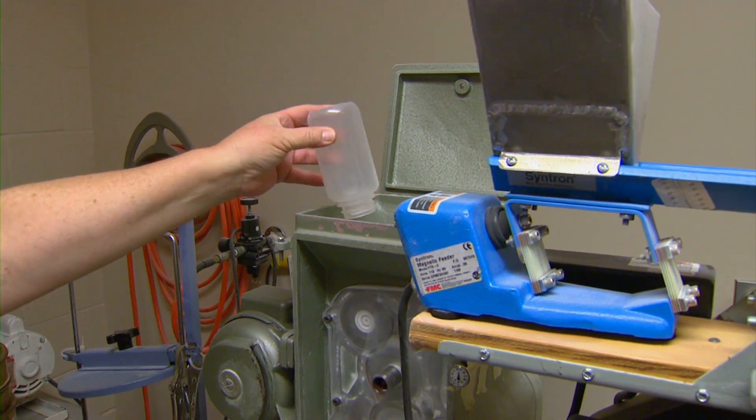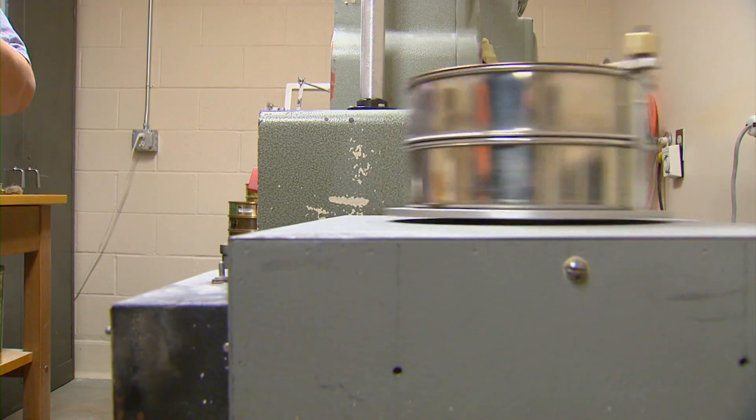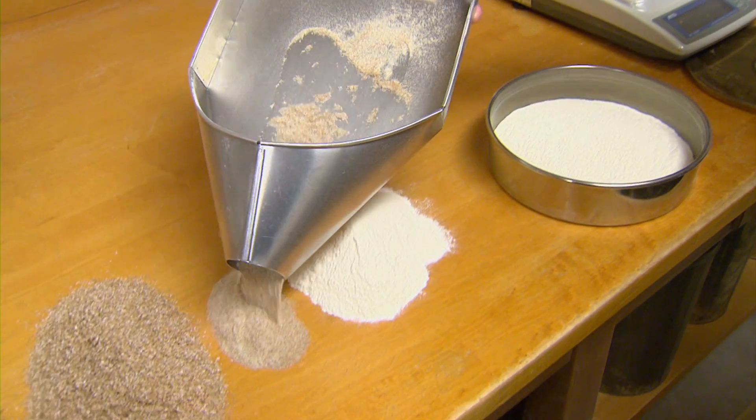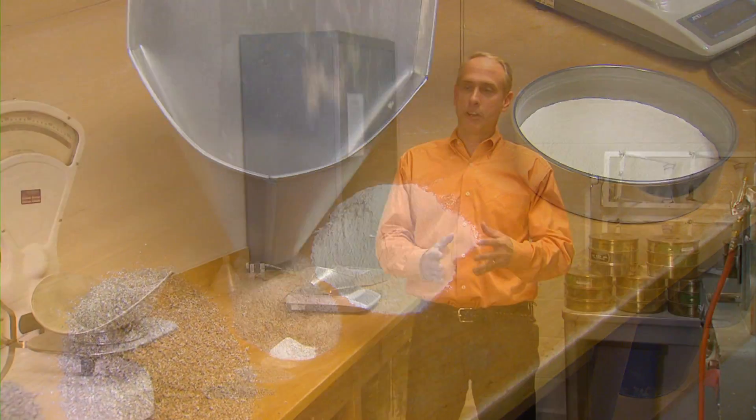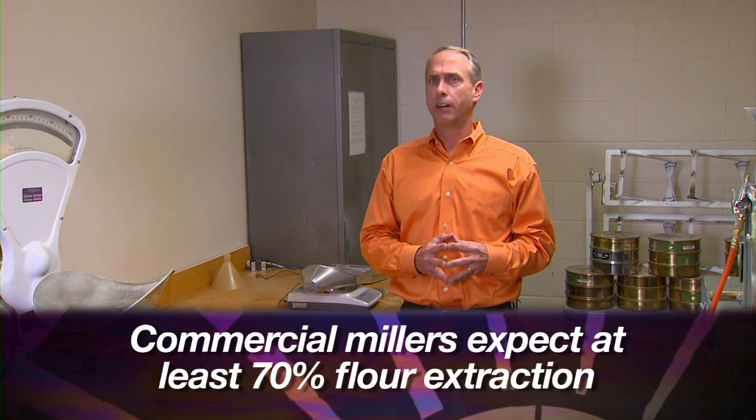but it does not have the potential to meet the demands of the baker or the consumer. The process starts with the team looking at the kernels, measuring size and hardness before milling the grain to extract flour. We talk about soft versus hard, but there are still different grades, different finer levels of hardness.